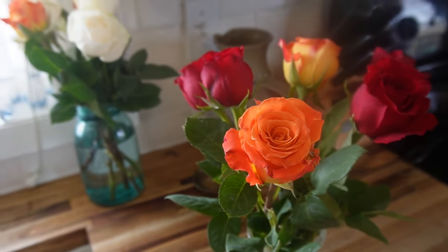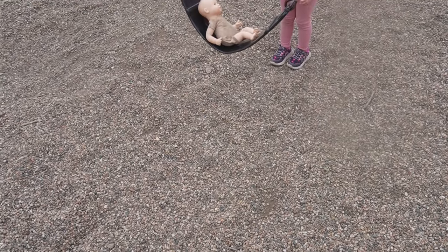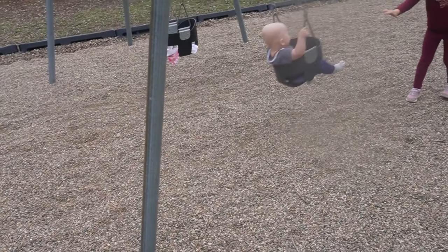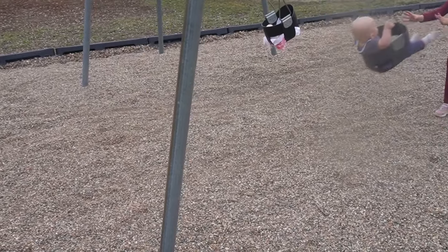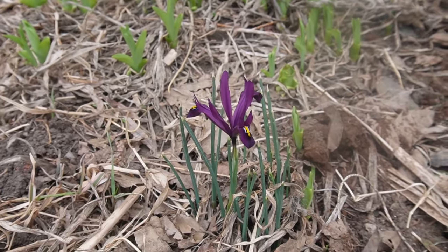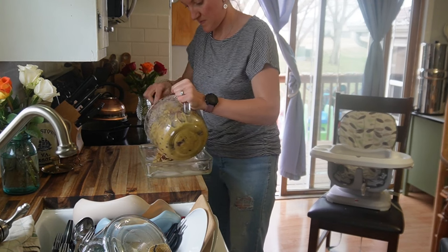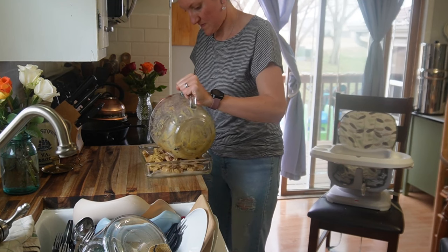Such beautiful vibrant colors that the roses bring to any space. We were outside a lot on this particular day — getting some fresh air at a park, swinging with all three littles, and just enjoying what I have in this season with three little kids. It is not always easy; I don't always show clips of the hard times, and I've shared that before. But I enjoy just being with my kids, whether that's bringing them along with working or playing with them.